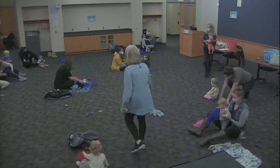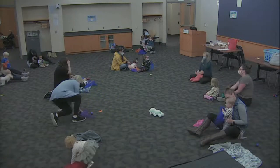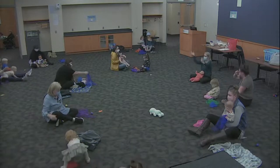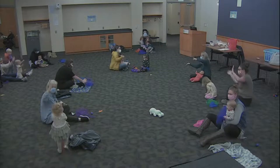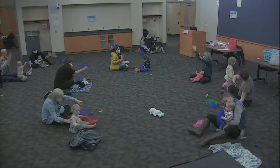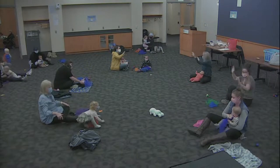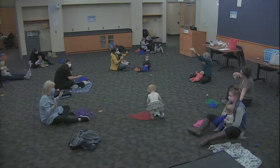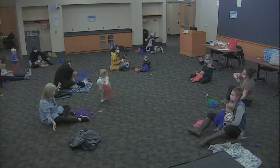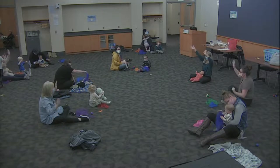It is time for us to sing and wave goodbye already. That always goes so fast when we only have 30 minutes. Let's sing and wave goodbye today, goodbye today, goodbye today. Let's sing and wave goodbye today to our friends. Let's sing and wave goodbye today, goodbye today, goodbye today. Let's sing and wave goodbye today to our friends.